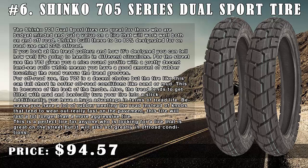If you look at the tread pattern and how it's designed, you can tell how well it's going to handle in different situations. For street use, the 705 gives you a nice round profile with a pretty decent land-sea ratio, meaning you have a good amount of rubber touching the road versus tread grooves. For off-road use, the 705 is a decent choice, but the tire can fall short in softer off-road conditions like sand or mud because of the lack of knobs. The tread also tends to get filled with mud and essentially turns your tire into a slick.